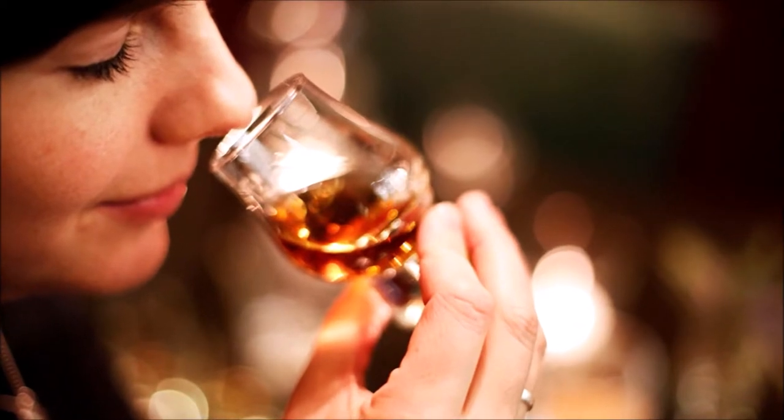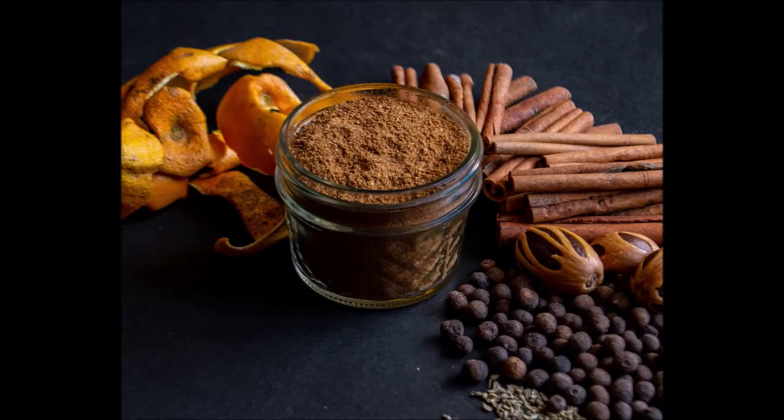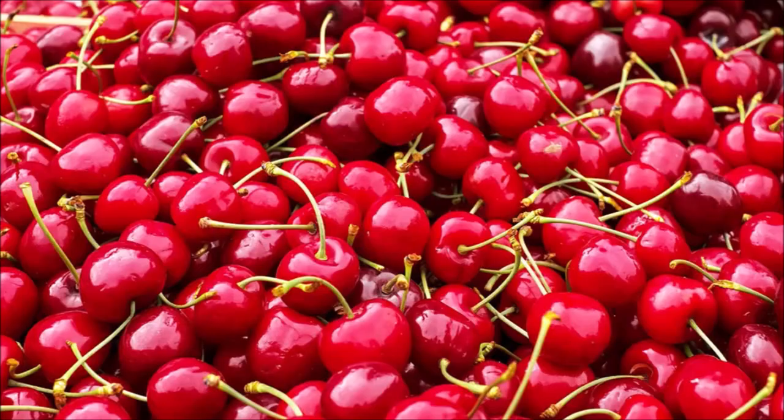On the nose, there are the classic baking spices of brown sugar, cinnamon, etc., with a little cherry thrown in. There is also a slight ethanol feel due to a high proof.